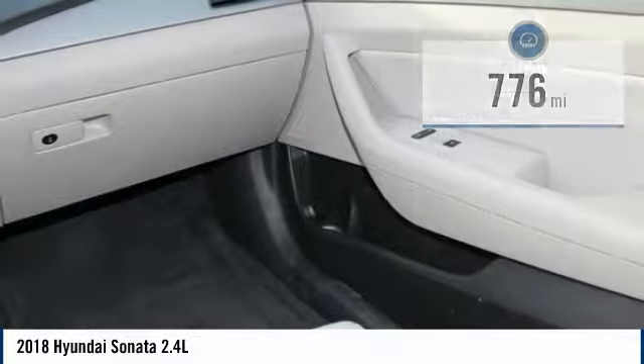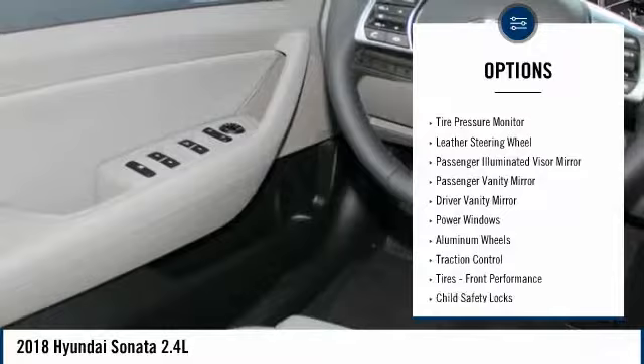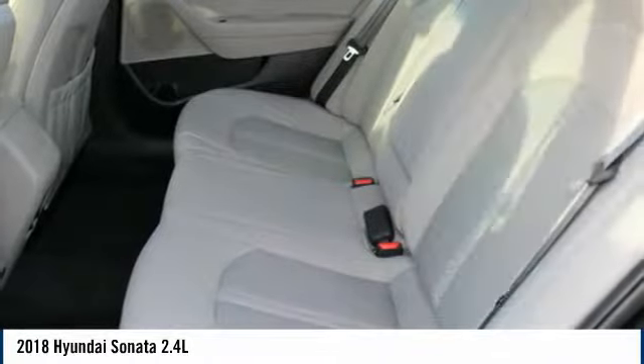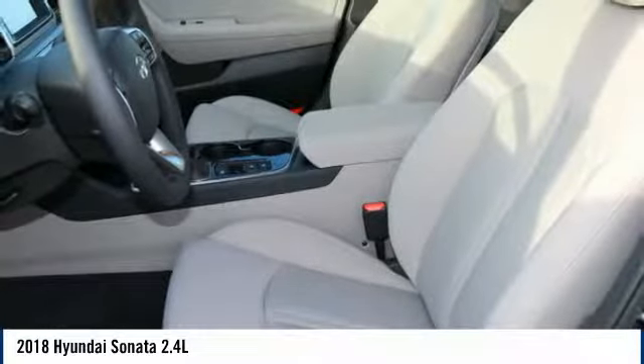Here are some of this vehicle's great options: traction control, power lift gate, steering wheel audio controls, lane departure warning, stability control, keyless entry, backup camera, Bluetooth, leather wrapped steering wheel, and driver airbag.